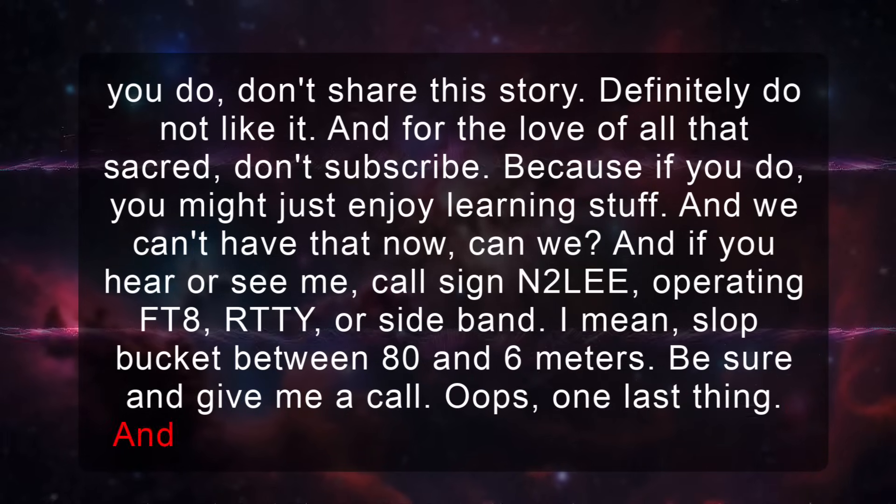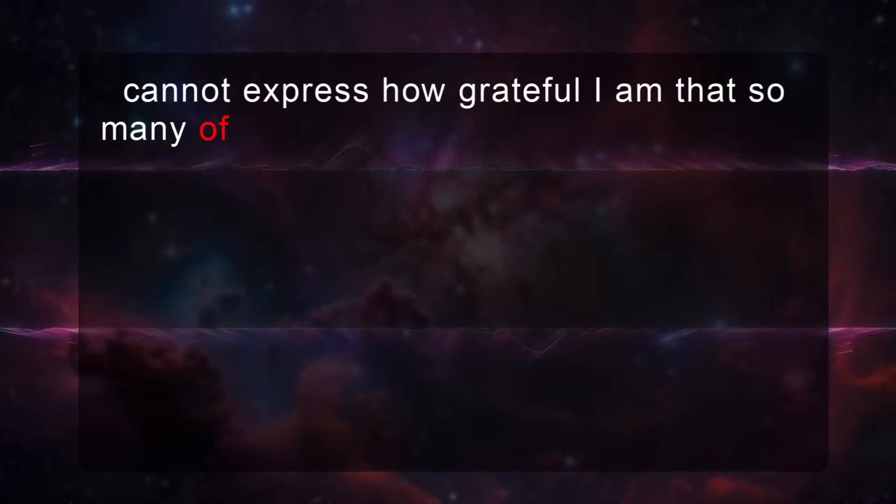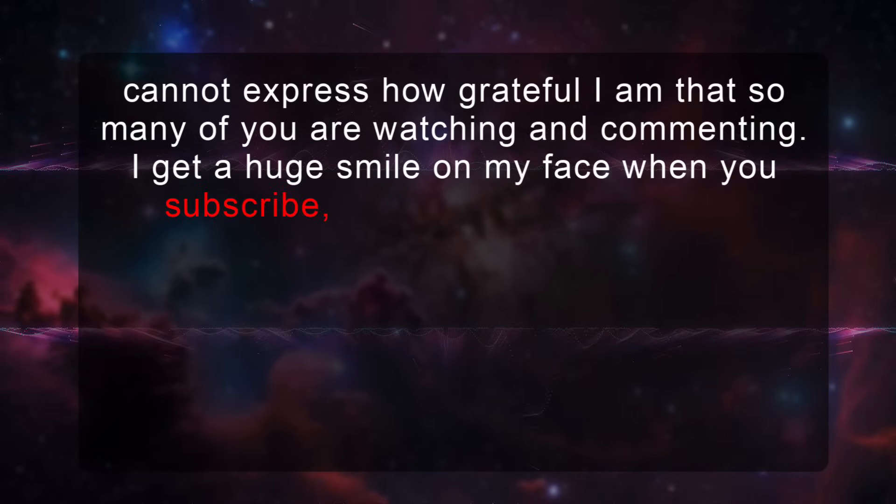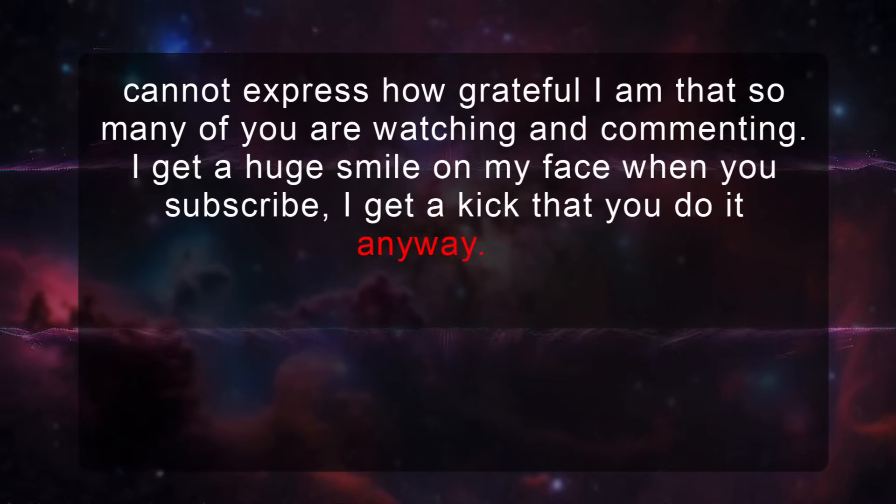One last thing, and seriously this is the most important: I cannot express how grateful I am that so many of you are watching and commenting. I get a huge smile on my face when you subscribe — I really appreciate that you do it anyway.